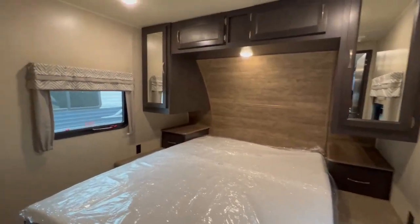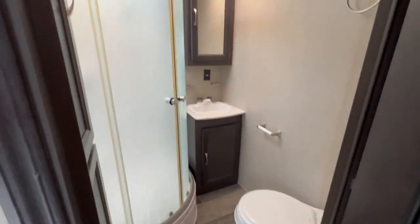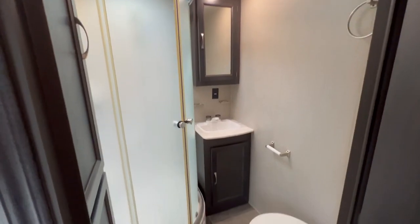New memory foam mattress. Let's go check out the bathroom — it's a nice one, come and get it.